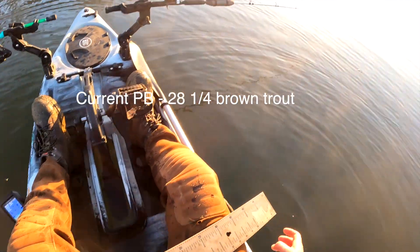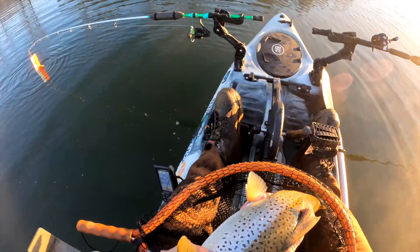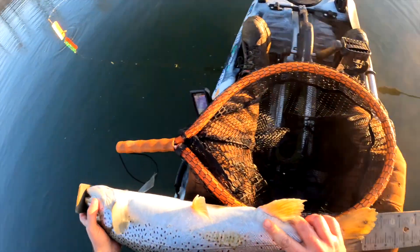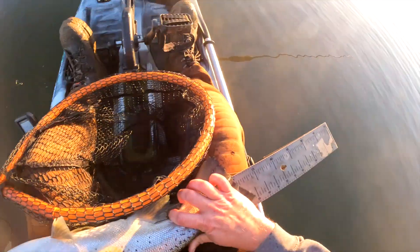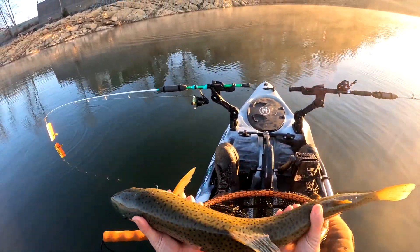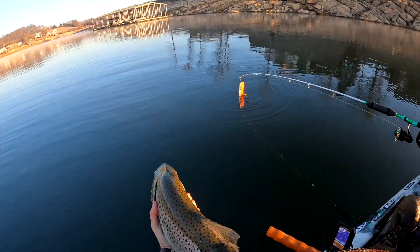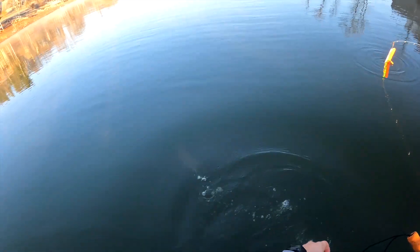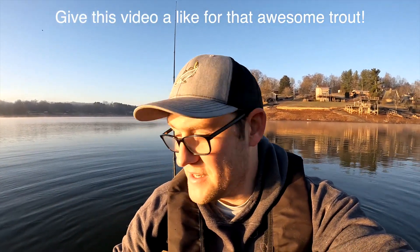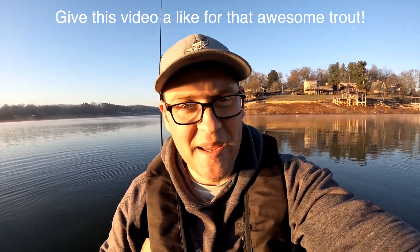I'm going to get the bumper board out. 28 and a quarter is my current personal best — let's see what happens. This is going to be a little dicey because she's pretty green still. Oh wow — 28 and three quarters, a new PB! Almost 29 inches long, guys. Look at the beauty of this. Monstrous fish. There she goes, just kicks right off. That is a brand new personal best trout — 28 and three quarters, almost touching 29 inches.